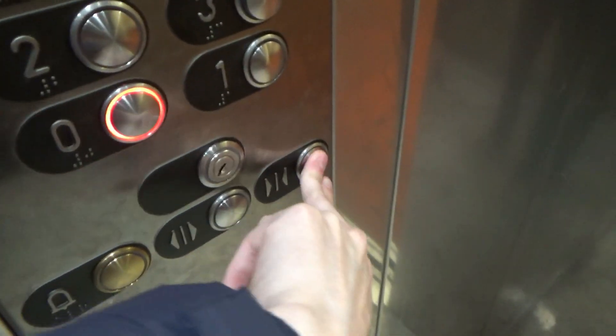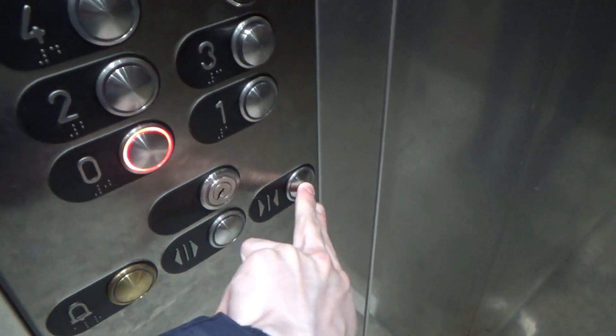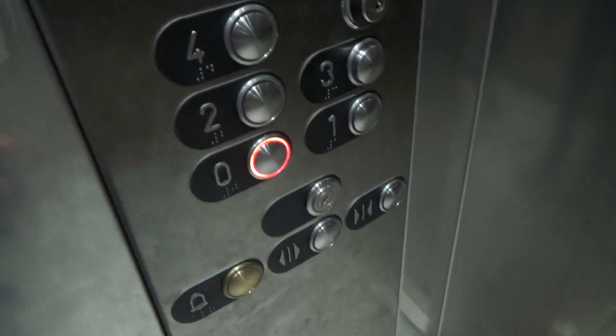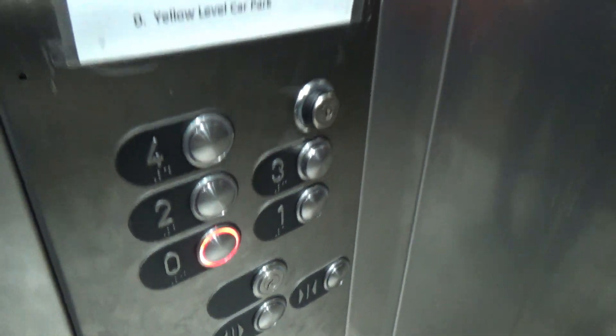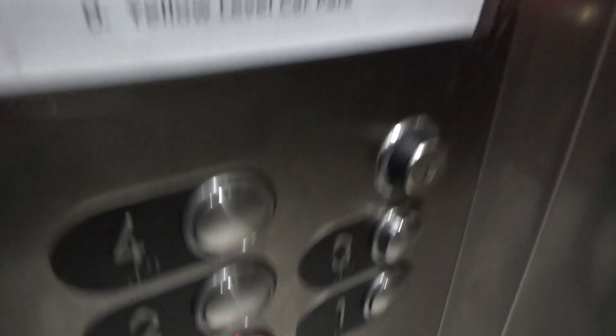One more ride. The door-pull button does work. These buttons are an interesting piece.